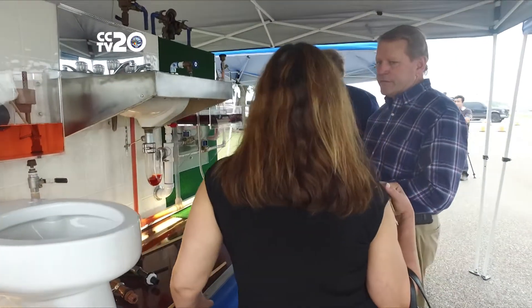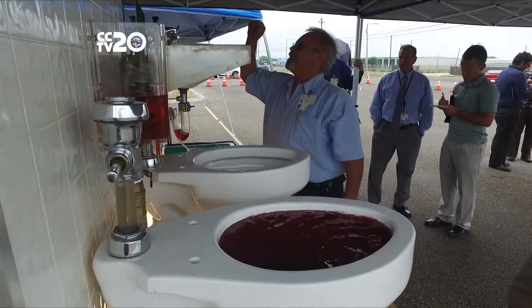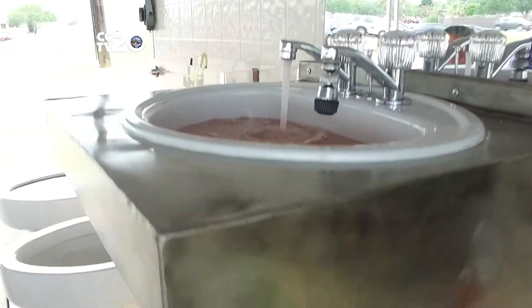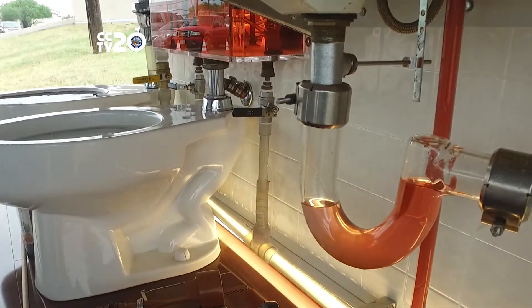The group stressed how using properly trained licensed individuals to make these installations is critical, along with utilizing required backflow protection. The purpose is to make the public aware that any plumbing work done on their residences